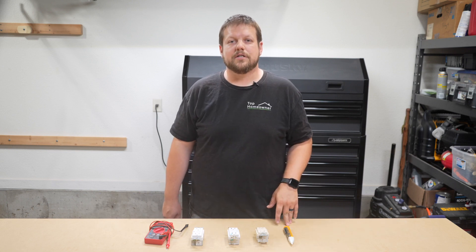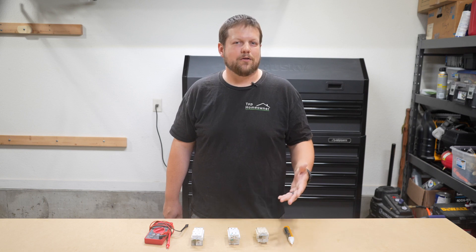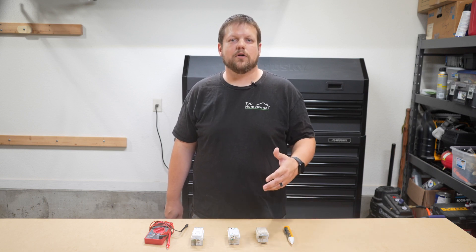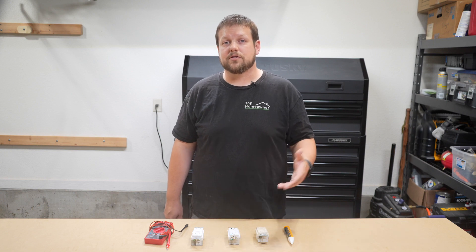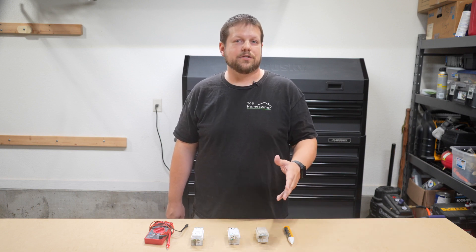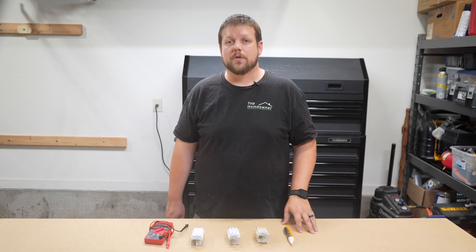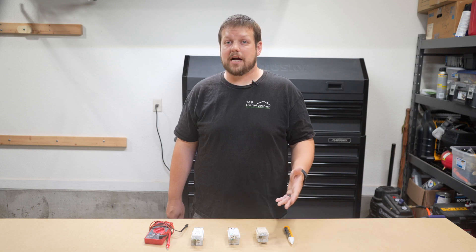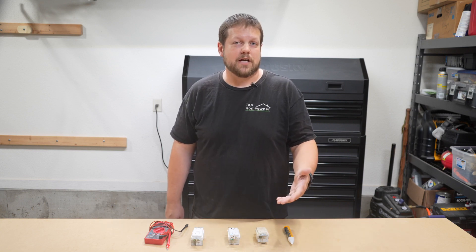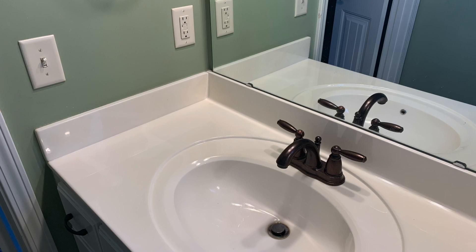Our third common reason for a tripping GFCI is something called a ground fault. A ground fault occurs when electricity ends up taking a path of least resistance to the ground. This can happen if a wire's insulation breaks down or if water gets into a place that it shouldn't. Ground faults can be dangerous because they can potentially lead to electrical shock, which is why you mainly find GFCI protection in areas that are wet, like a kitchen, bathroom, or an outside area.